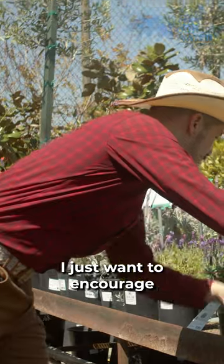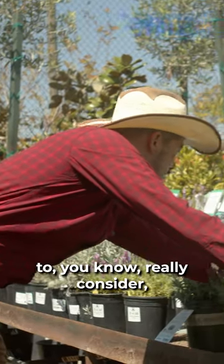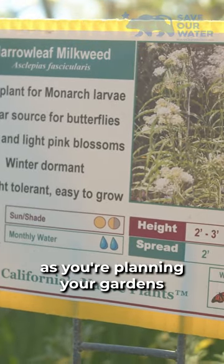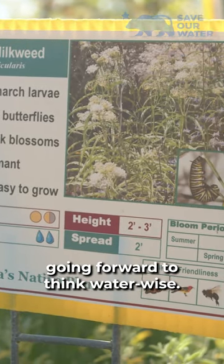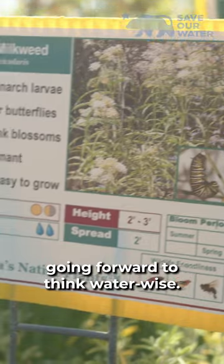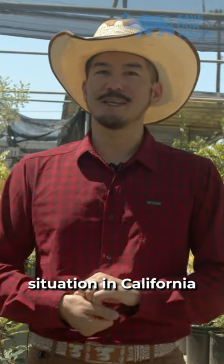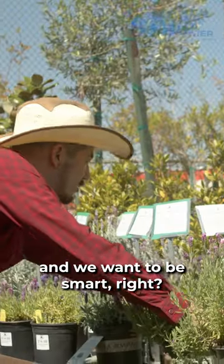I just want to encourage everyone out there to really consider our water situation in California and be smart as you're planning your gardens going forward to think water wise. We live in a constant drought situation in California and we want to be smart.